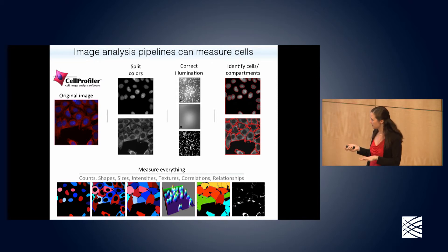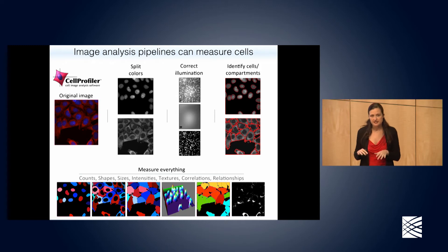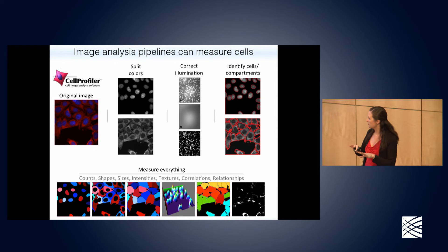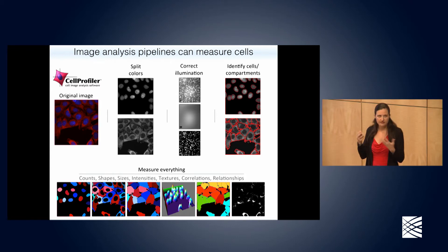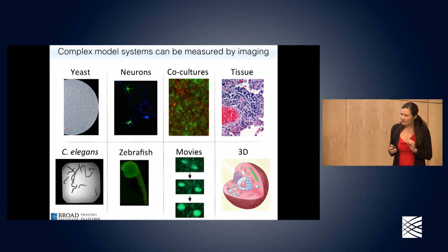Once you've done the identification, measuring everything is straightforward. We can count how many cells are present, measure shapes and sizes of different labeled compartments, total up intensities, look at variations in intensity — the smoothness of various stains — look at correlations between different colors, and look at relationships between how cells are positioned: do they clump together or disperse? For a given image with two or three channels, we can measure hundreds of features because we have many metrics of shape, size, and so on across all measurement categories.